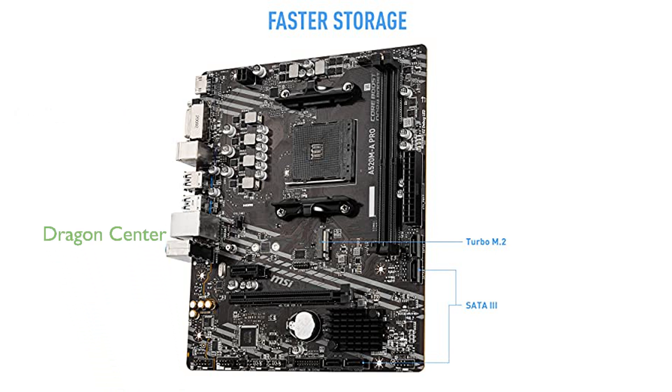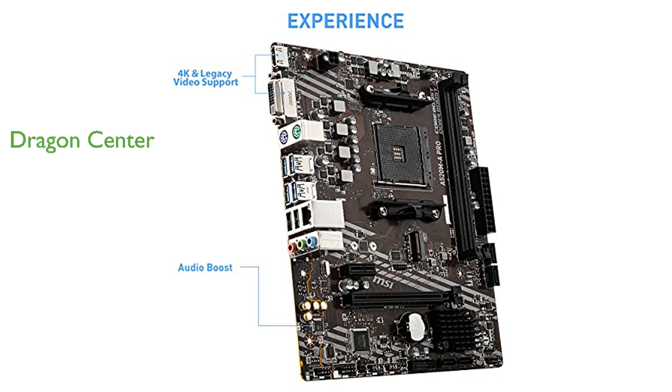The Dragon Center software integrates all MSI-exclusive tools with a user-friendly interface, simplifying system management and customization. M.2 Shield Frozr is part of the motherboard's heatsink design, providing excellent thermal protection to keep SSDs cool and maintain their performance.